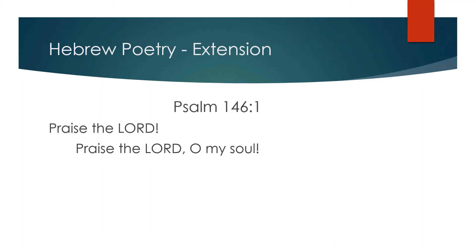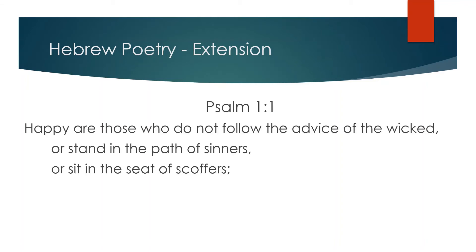Sometimes, though, the repetition does more than just echo — sometimes it expands the meaning of the original idea. Here in Psalm 146, verse 1, we hear 'Praise the Lord,' and then it's echoed and extended: 'Praise the Lord, O my soul.' Here's another example of an extension: 'Happy are those who do not follow the advice of the wicked, or stand in the path of sinners, or sit in the seat of scoffers.'